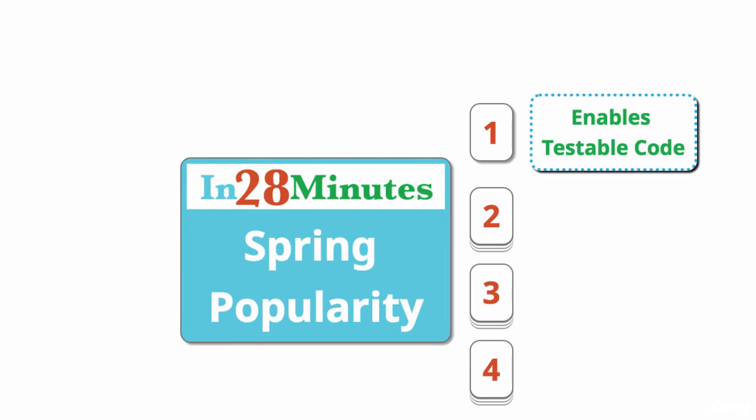The most important reason Spring is so popular is because it enables writing testable code. The core feature of Spring is dependency injection, and if we use dependency injection properly, we would be able to write unit tests for our code very easily. Spring has really good integration with frameworks like JUnit and Mockito, and it enables us to write good unit tests very quickly.